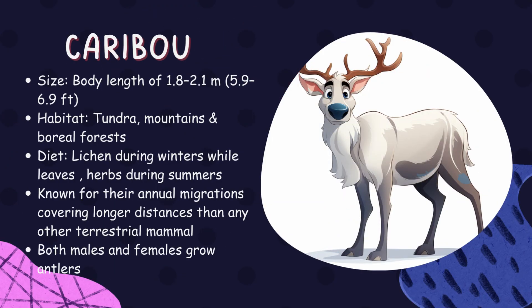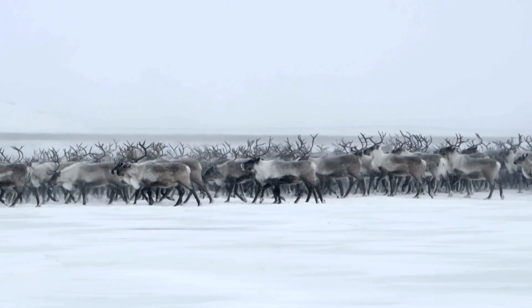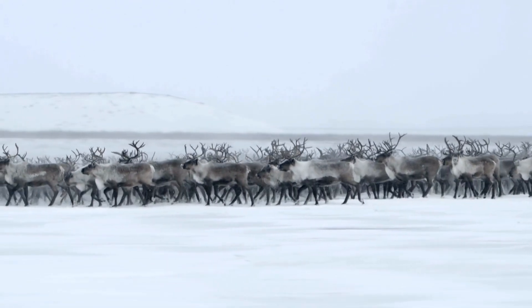Caribou. Caribou, known as reindeer in Europe, undertake epic migrations across tundra and boreal forests. They sport impressive antlers used during mating season battles. Unfortunately, caribou populations are declining due to climate change and habitat loss.